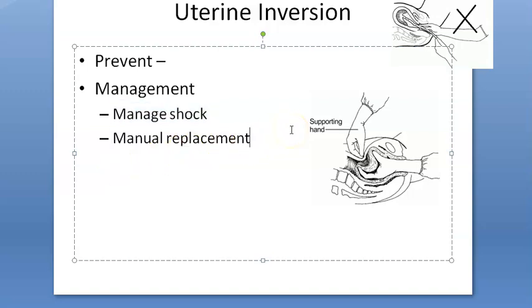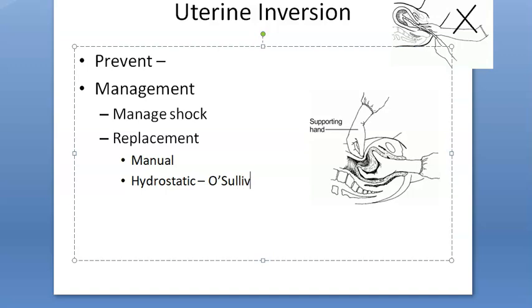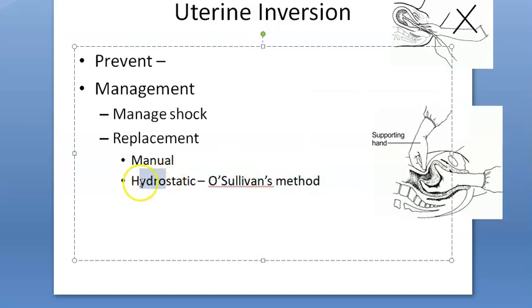If manual replacement is insufficient, the hydrostatic replacement method — O'Sullivan's method — can be used. Warm sterile fluid is instilled into the vagina, the vaginal opening is blocked (using a silicone cup), and the resulting intravaginal pressure is expected to push the uterus back into place.